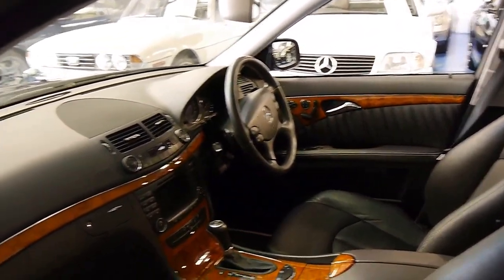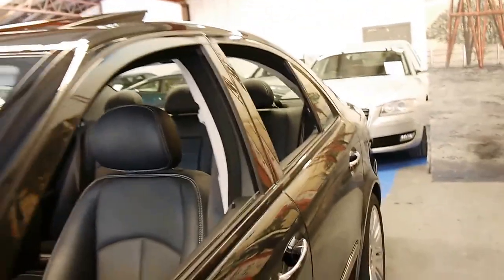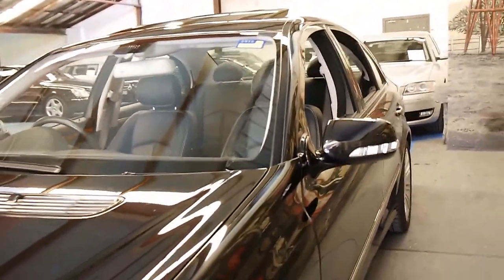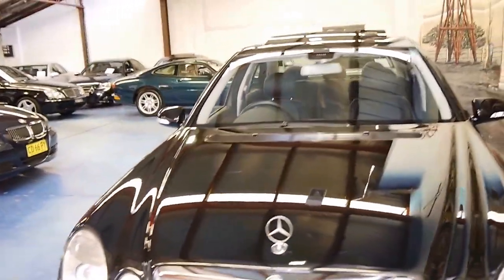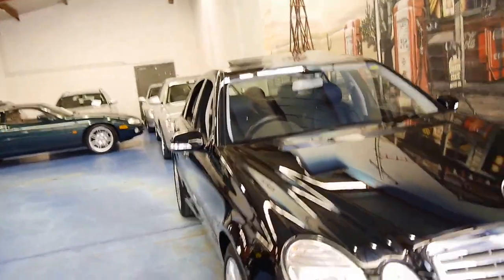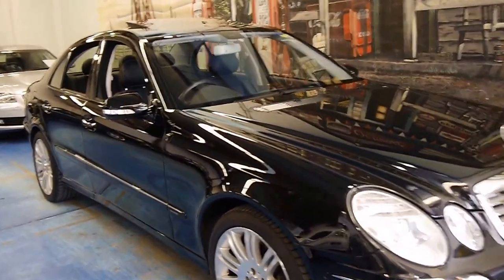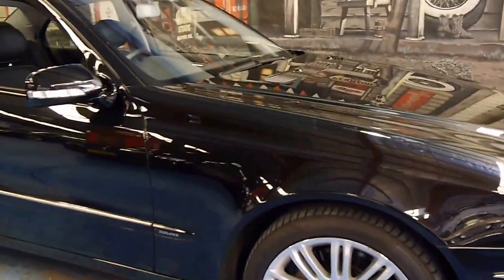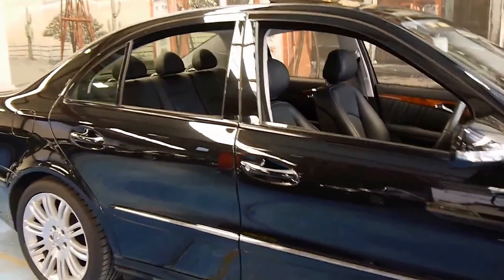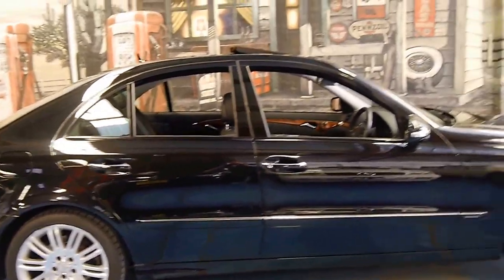It does have a sunroof as well, and it's got the Mercedes-Benz mats. I think these are a great car because they look just like a normal E350 or E280, but with this huge V8 engine they've got significant performance — in reality probably more performance than a very late 90s E55 AMG. The E500 also came with bigger brakes and cross-drilled discs, so to me this is like a high-performance, everyday car.